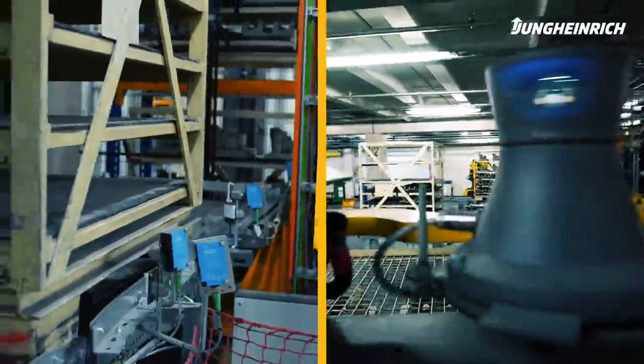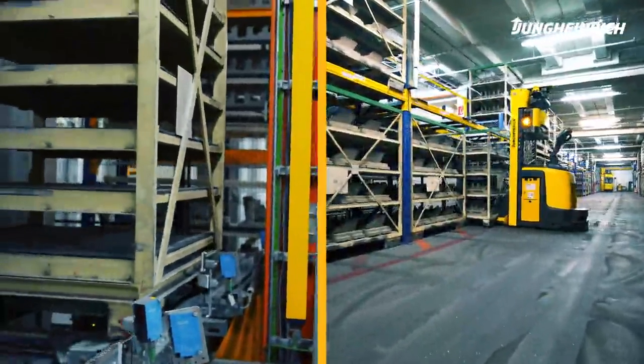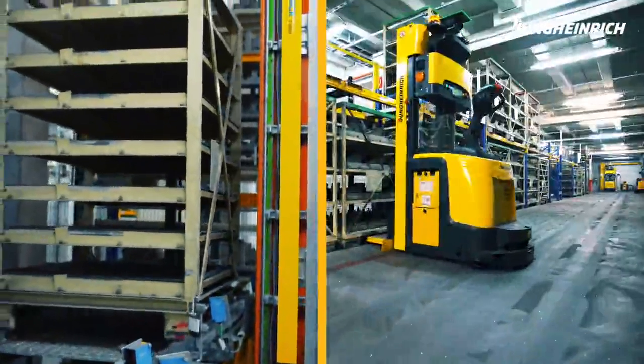The empty rack is returned to the production via a lifter, while the full rack is transported to one of eight racking systems by the AGV.